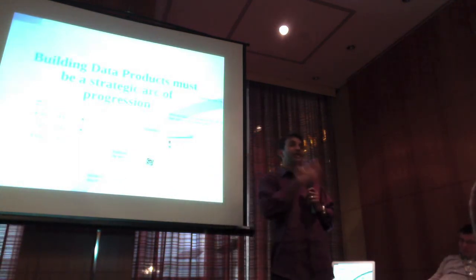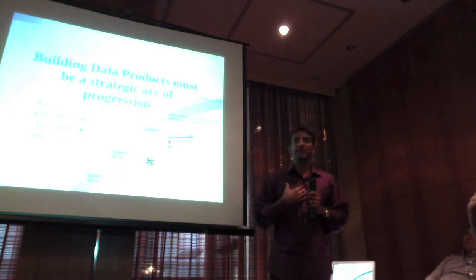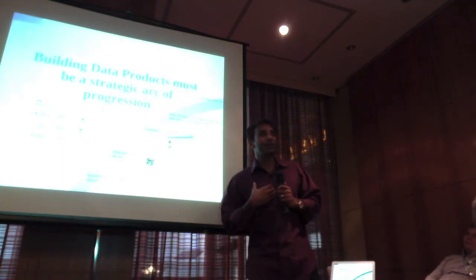So we realized, oh wait, we've got a good product. We said we need it to go faster. How do we get it to go faster? We need to put it on Hadoop. We need to get it to scale.